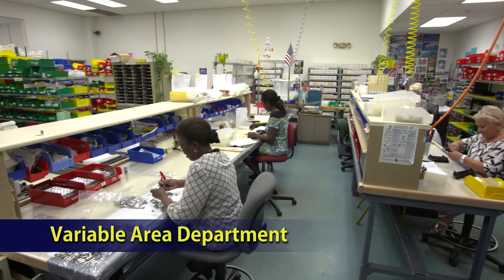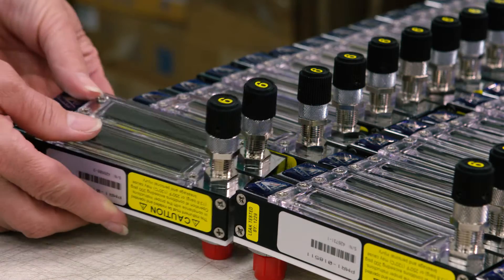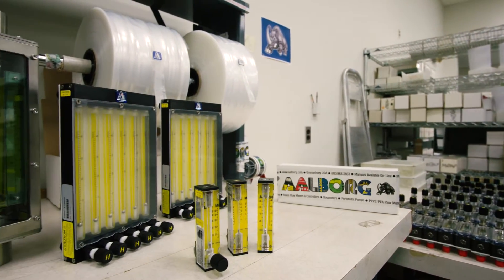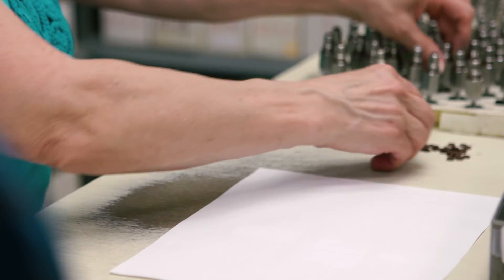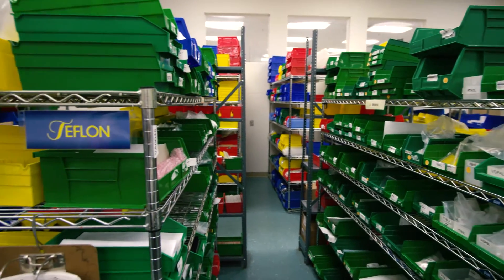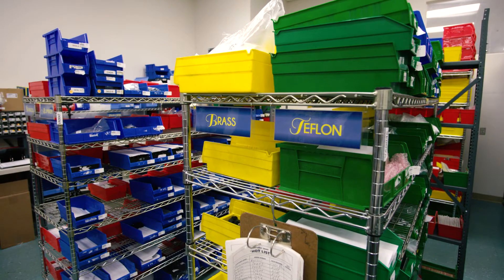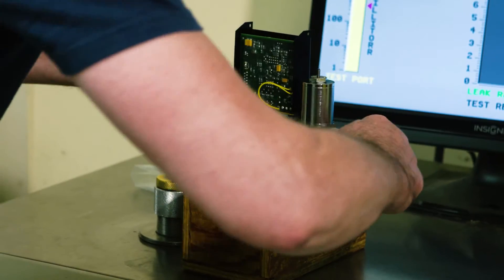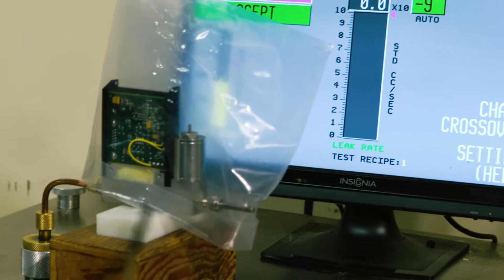In our Variable Area Department, technicians assemble a wide variety of rotameter type flow meters and needle valves. These include glass tube, acrylic rotameters, and instrumentation grade needle valves in a large selection of fluid contacting materials and flow capacities. Outboard needle valves and fitting materials are made of anodized aluminum, brass, stainless steel, or Teflon. Products are individually tested for leak integrity and other important attributes. All mass flow products are tested on helium leak detector mass spectrometers for leak integrity.